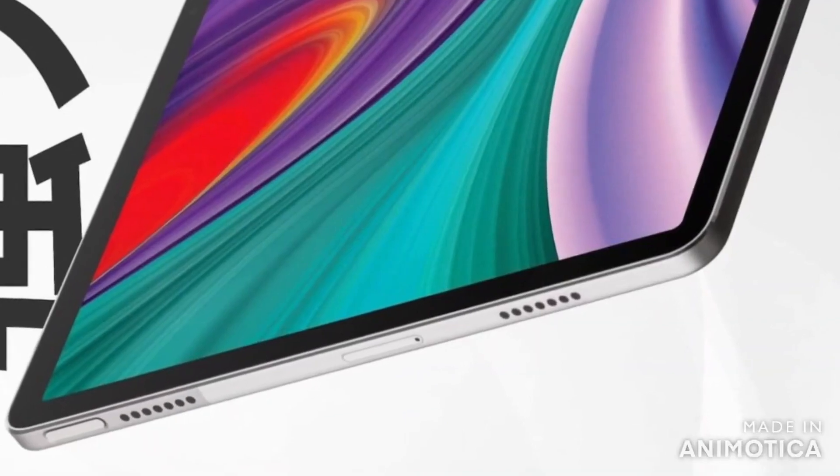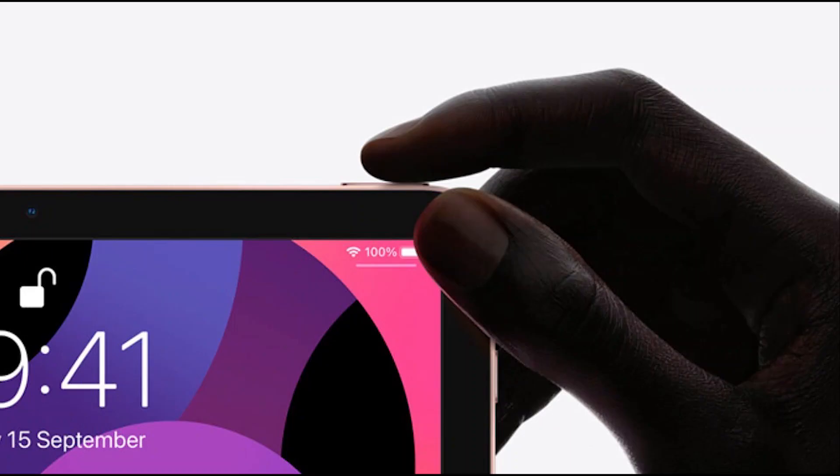It features quad speaker output, a microSD card slot, a metal frame, a USB-C port, and it may also offer a power button with an embedded fingerprint scanner.